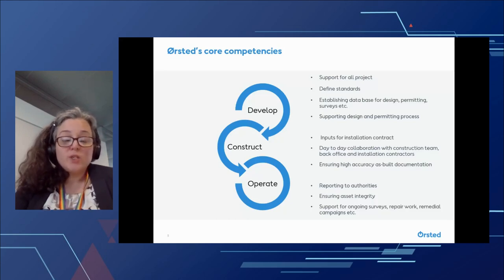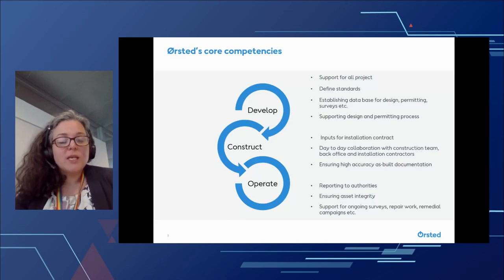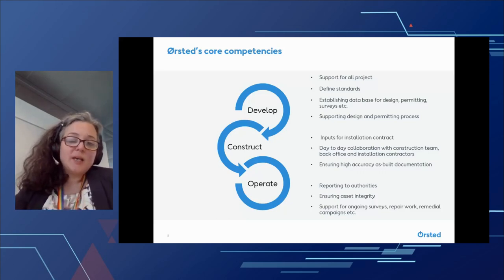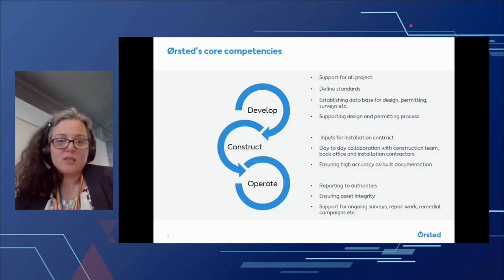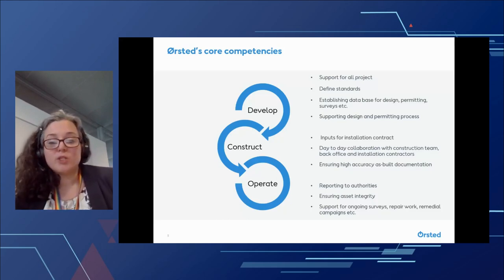As we move into construction, our standards are incorporated into all of our installation contracts to ensure the data we get throughout construction meets the required quality. In these standard documents, we also define how and when we want to receive data, and the geodetic standards. During construction, we have day-to-day collaboration with the entire construction team, the back office, and all installation contractors — ensuring a joint view of the world to reduce risks of accidents from people not knowing where everything is.